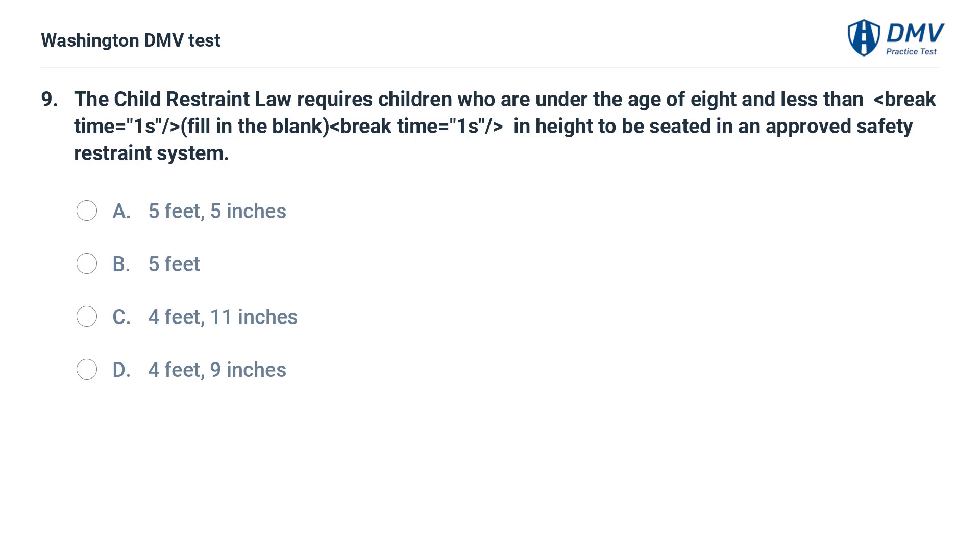The child restraint law requires children who are under the age of eight and less than — fill in the blank — in height to be seated in an approved safety restraint system: A. Five feet, five inches. B. Five feet. C. Four feet, eleven inches. D. Four feet, nine inches.